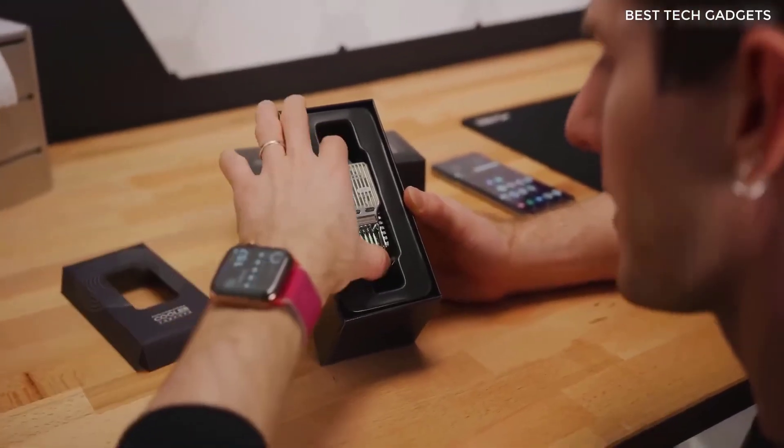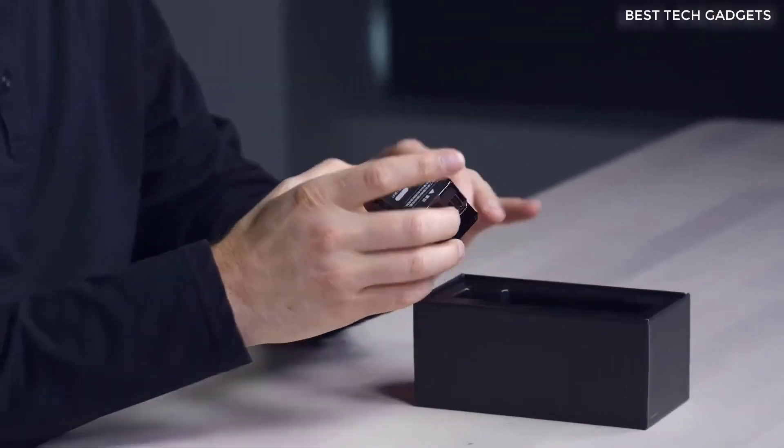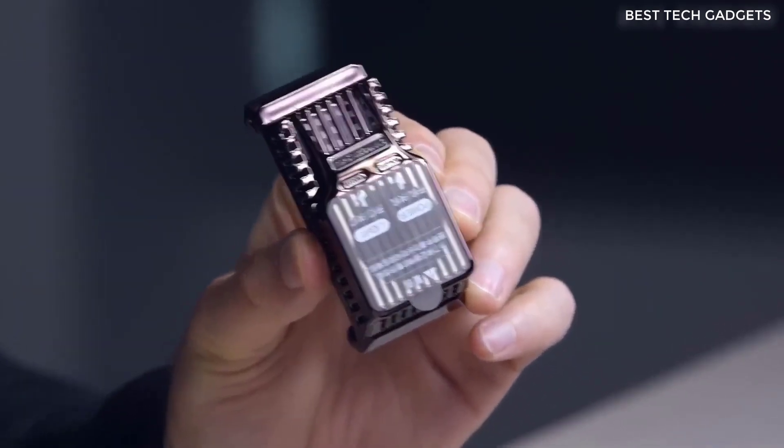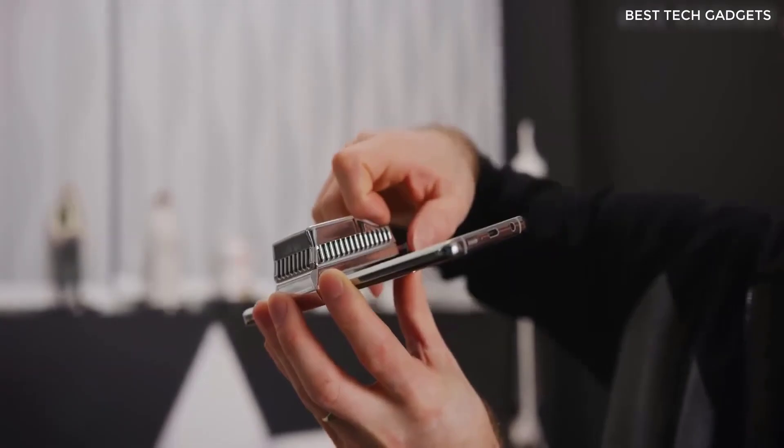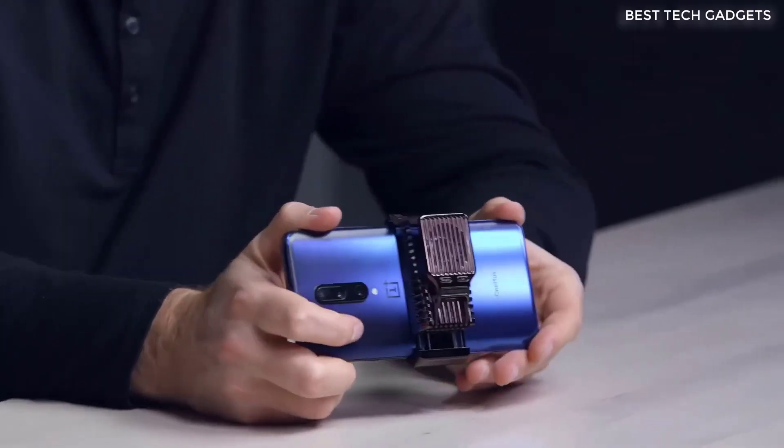This liquid cooling fan for a smartphone is among the top purchases on AliExpress. Suitable for any games and really cools down the phone. It works very well. On the fan there is LED lighting — it is very bright, but it can be turned off.